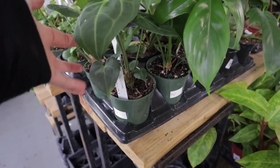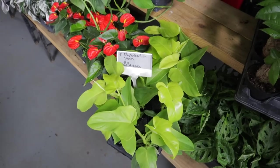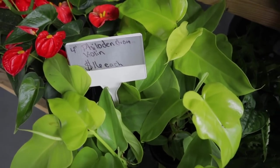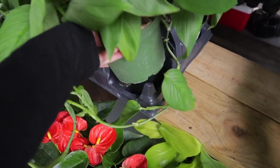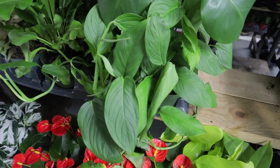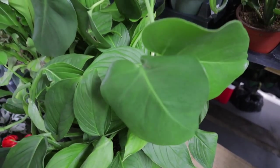Anthurium — this is a new one I have not seen before at $22. What is this, everybody? Definitely a type of Philodendron — I'm dying to know what kind of Philodendron that is.